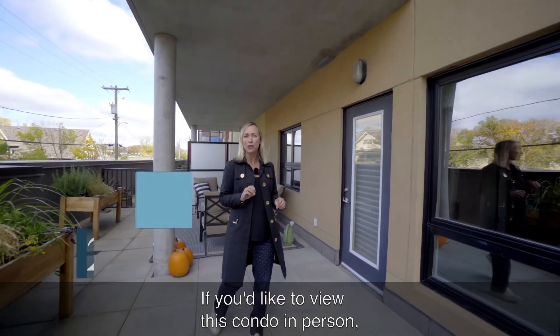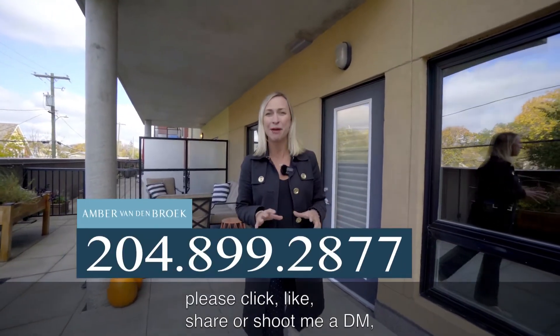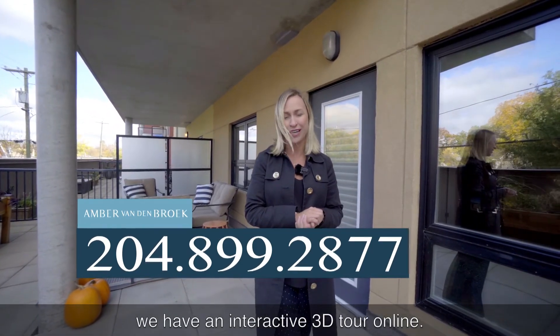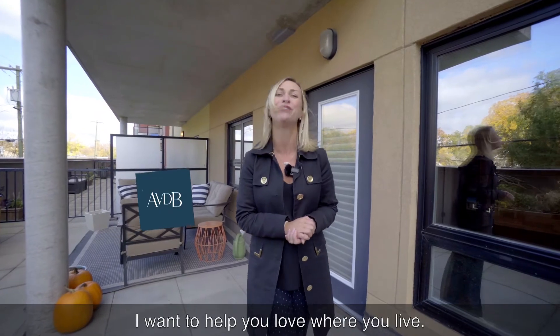If you'd like to view this condo in person, please click like, share, or shoot me a DM. And if you want to enjoy a tour from the comfort of your own home, we have an interactive 3D tour online. My name is Amber, I want to help you love where you live.